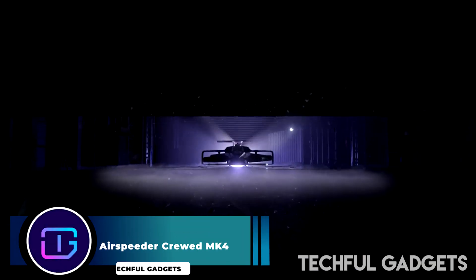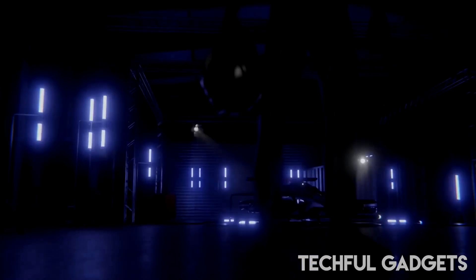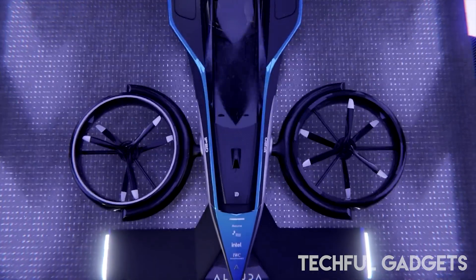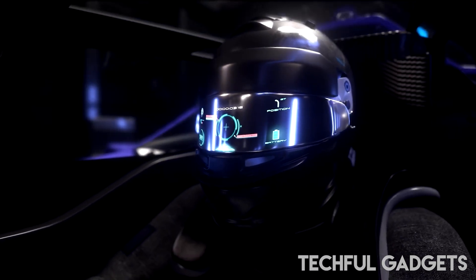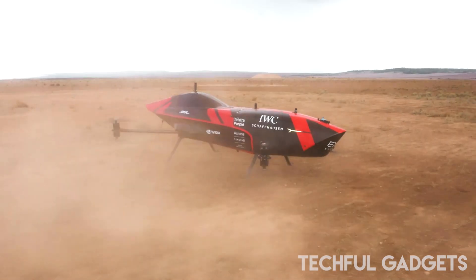Airspeeder MK4. The Aluda Airspeeder MK4 is a fully redesigned, full-scale, crewed-racing hydrogen-electric VTOL aircraft. Designed for high-speed, low-altitude racing, it holds one pilot and reaches a maximum speed of 360 kph (225 mph), with a flight range of 300 km (188 miles). The aircraft's maximum takeoff weight is expected to be 950 kg (2,094 lbs), powered by a 1,000 kW (1,340 hp) Thunderstrike hydrogen-electric turbo generator. The company anticipates its first crewed races will take place in 2024.